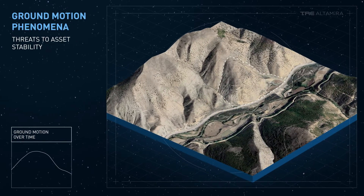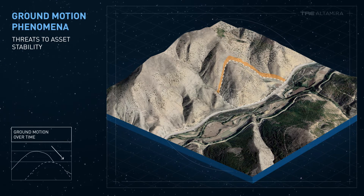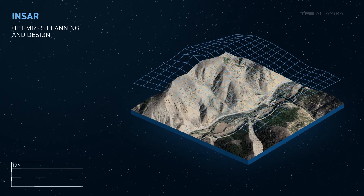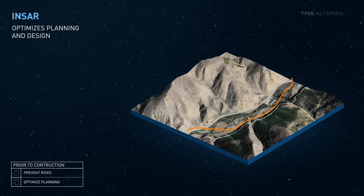Ground motion phenomena are one of the main threats to infrastructure stability, often leading to service disruptions and risk for the surrounding environment. Prior to construction, INSAR provides project designers and infrastructure owners with an overview of pre-existing ground displacement, to help optimize alignment planning.